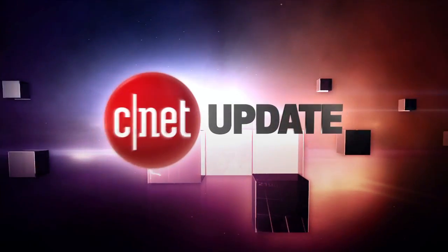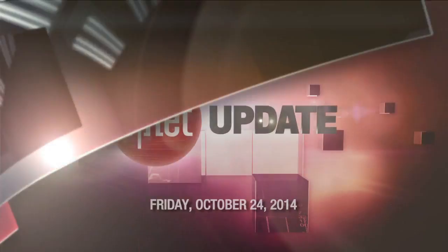People are poking inside the iPads, and Groupon copies Yelp. I'm Bridget Carey, and this is your CNET Update. If you want to really know a gadget, you have to get your hands dirty and break it open, or just watch other people break it on YouTube.